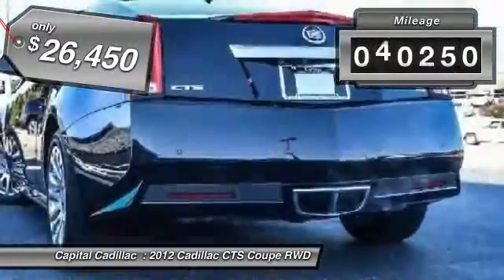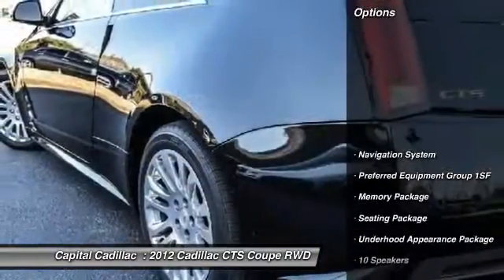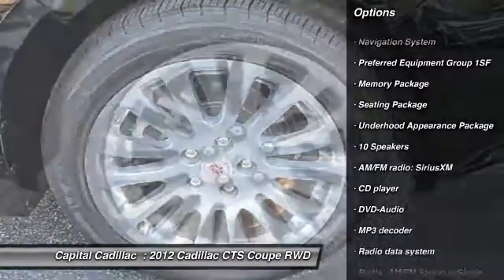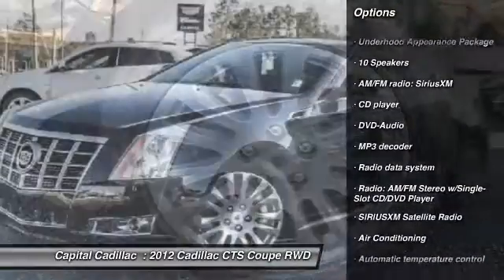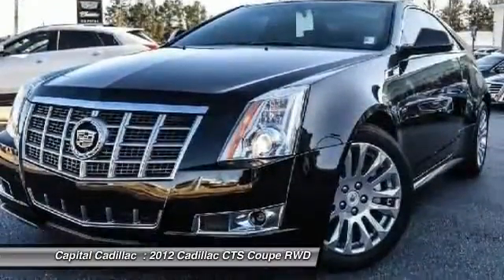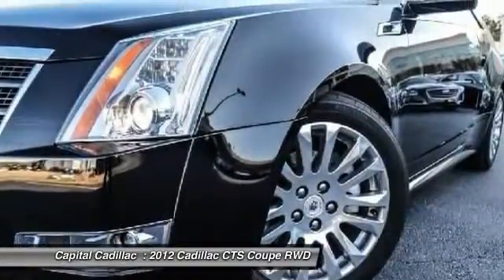This vehicle has less than 45,000 miles. Here are some of this vehicle's great options: traction control, navigation system, power passenger seat, dual airbags, remote vehicle start, power steering, air conditioning, front four-wheel disc brakes, universal garage door opener, and center armrest.